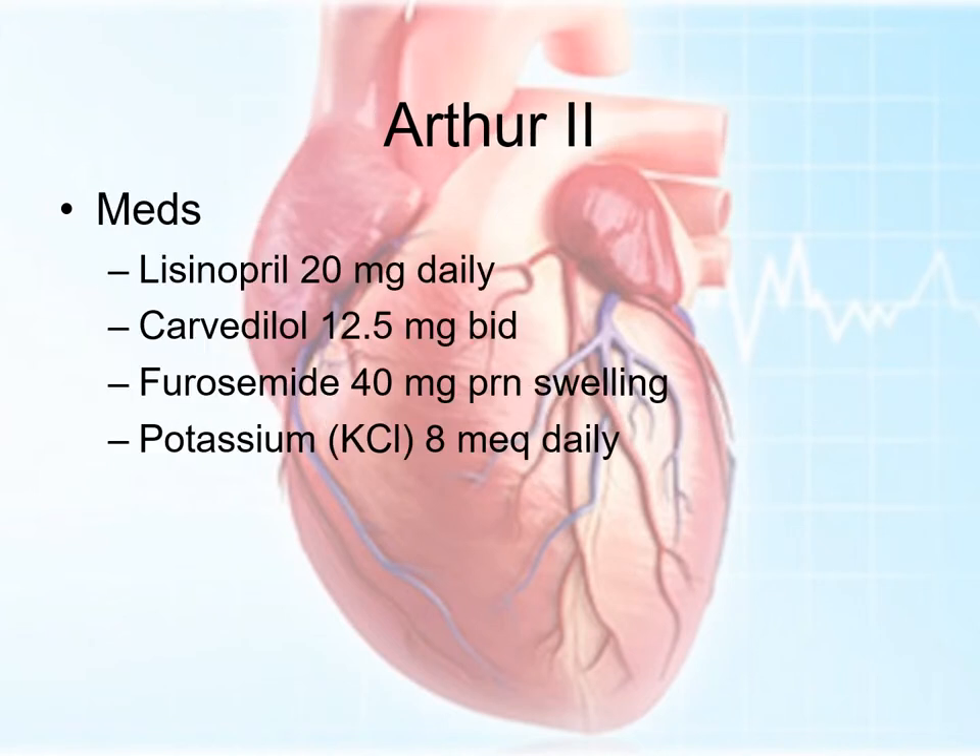He's currently on lisinopril 20 milligrams a day, carvedilol 12.5 milligrams twice a day, Lasix or furosemide 40 milligrams as needed for swelling, and potassium 8 milliequivalents per day. The potassium, of course, is there because the furosemide can wash out the potassium in the body.